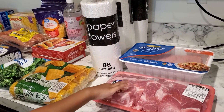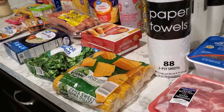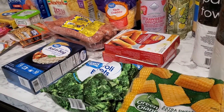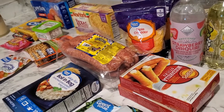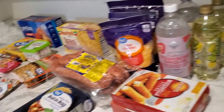We got some country-style pork ribs, I got some ground turkey, like four things of paper towels, got some corn, some broccoli — I already had another bag in the freezer — got some frozen mozzarella sticks. We got some boil-in-the-bag rice; I use that for when I make the casserole. Got some sausage.